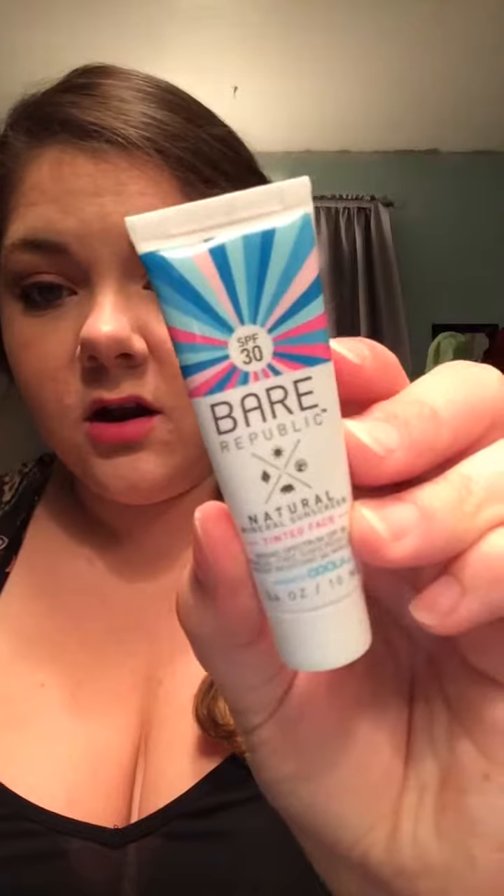The fourth thing I got was Bear Republic Natural Mineral Sunscreen. It says tinted face, broad spectrum, SPF 30, chemical-free sunscreen lotion, water resistant 40 minutes. I've never heard of this brand either, but I love getting these little sunscreen samples, especially the tinted ones, because they're really good to put on before you go to the beach so you're not applying all that makeup. I hate wearing makeup to the beach, but at the same time I hate not having my face on. So I really like getting the tinted moisturizers and tinted sunscreens. Definitely want to give that a try.